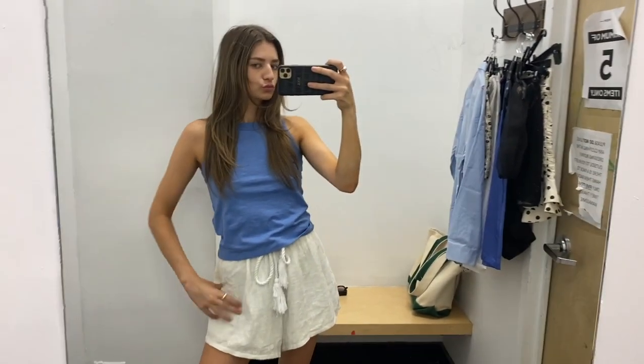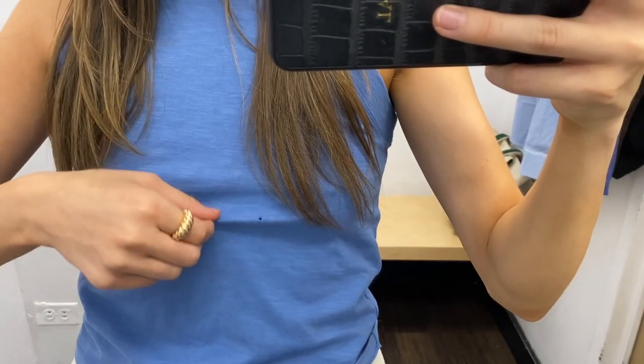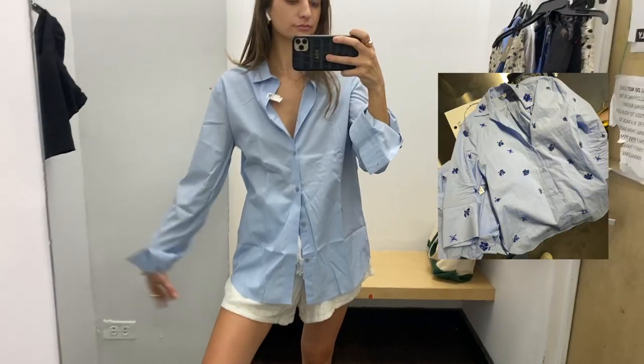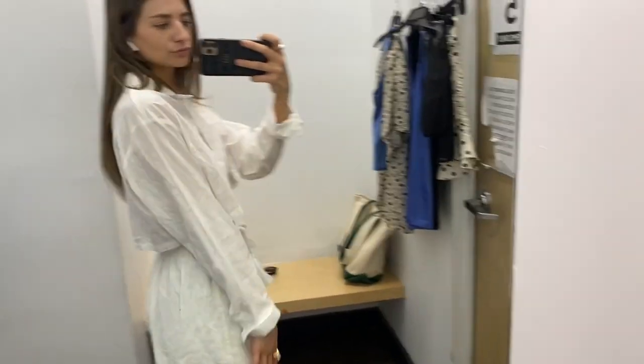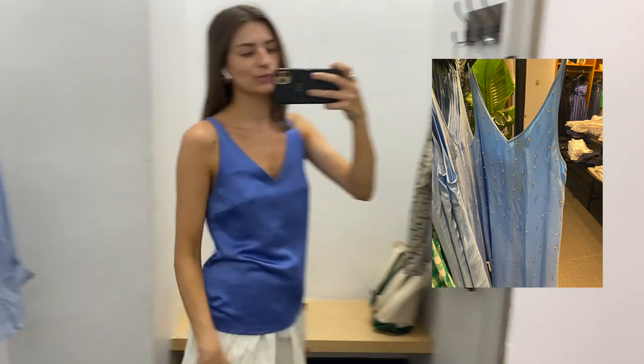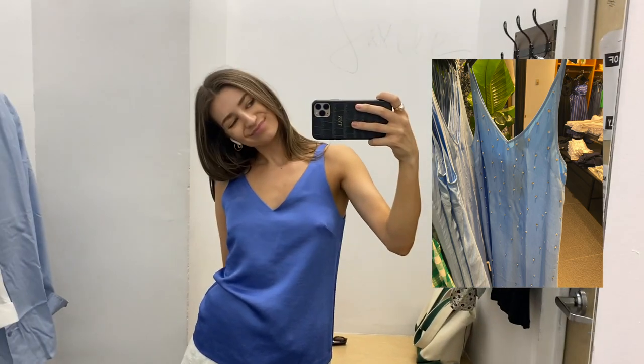Try-on time! Starting off with this J.Crew top, literally in stores right now — so cute, tags on, but there's a tiny hole so not worth it. Also tried this one, kind of cute but I wasn't obsessed. This men's shirt was in the women's section and honestly looks so much like that Zara one I was in love with. Then I found this H&M one — cropped and white, just like I wanted — but the quality wasn't quite there. This satin Banana Republic top looks so much like the J.Crew dress but I wasn't sure what pants I'd wear.